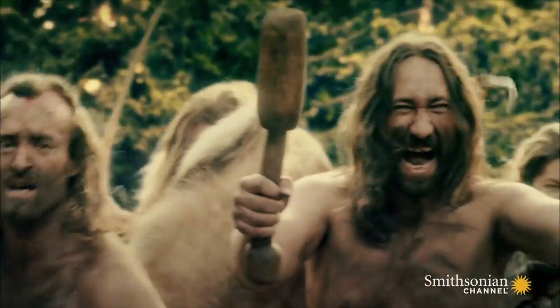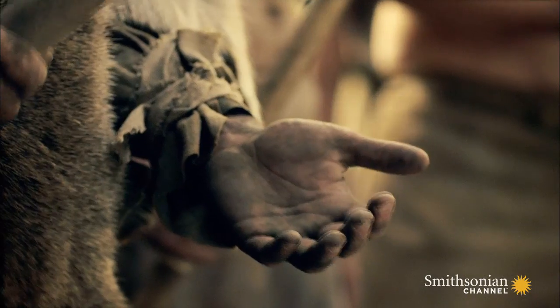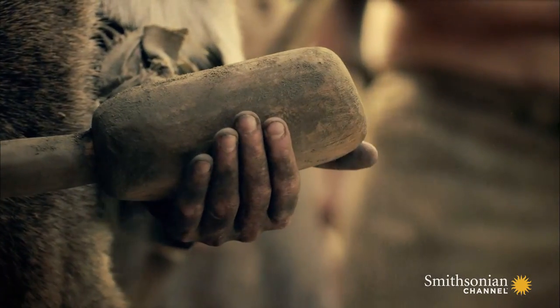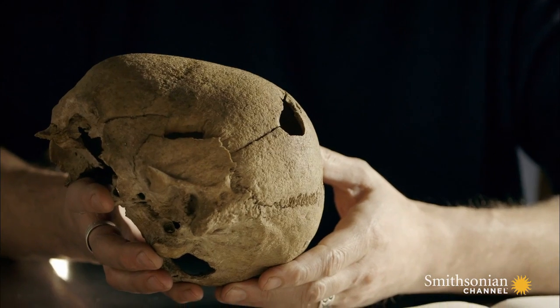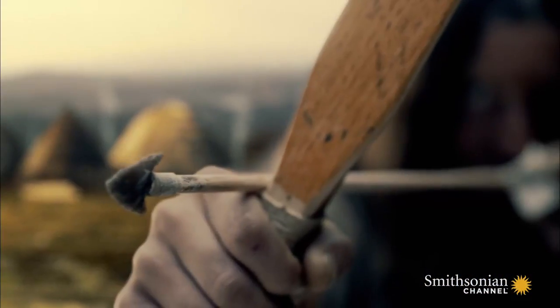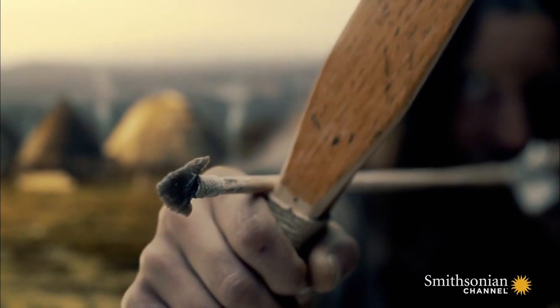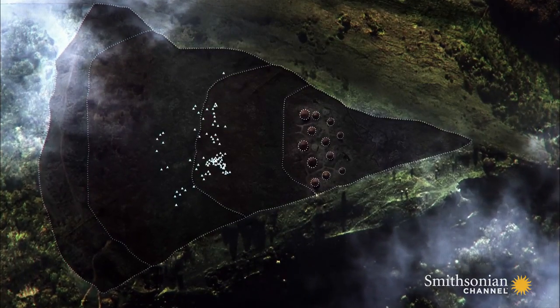Studies of tribal warfare provide some idea of the reasons behind these ancient battles. There may be a series of perceived injustices that build up over generations, and when things come to a boiling point, the violence that breaks out can take the form of trying to actually exterminate a neighboring community. You would then be able to take over their resources — their land, their cattle, perhaps even their women.